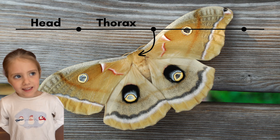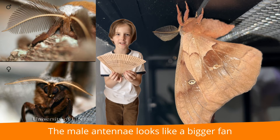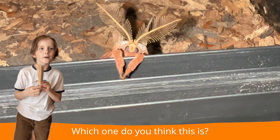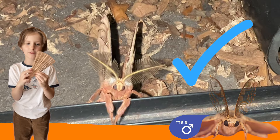This is its head. This is its thorax. This is its abdomen. Now, its antennae — the male antenna looks like a bigger fan, and the female antenna looks like a smaller fan. Which one do you think this is?